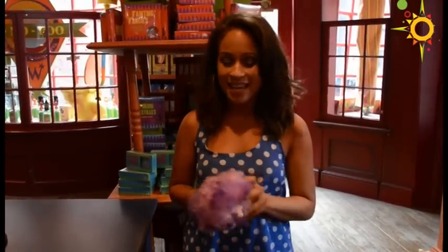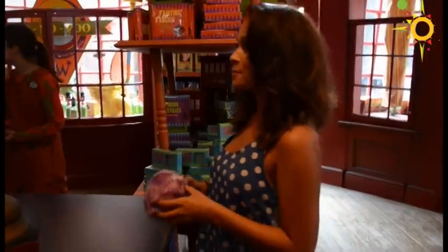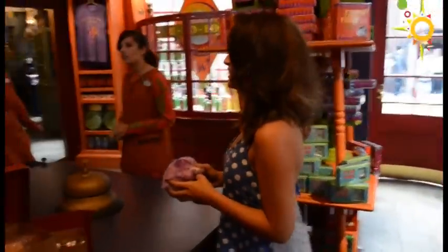Inside I have found a pygmy puff, which if you remember from the films, Ginny Weasley had one as her pet. I'm going to adopt one — I heard they eat boogers, but it's cute enough that I can overlook that little flaw. So let's adopt a pygmy puff!